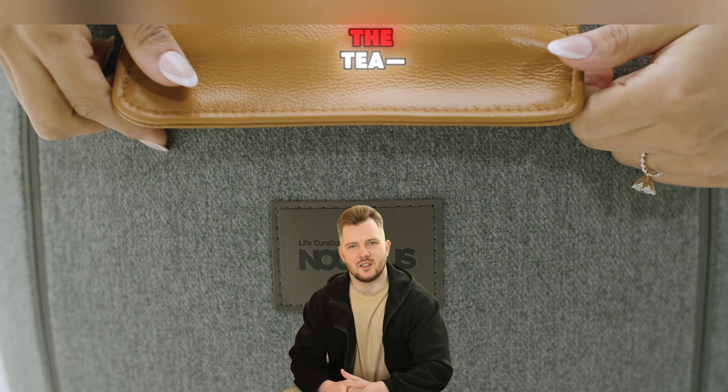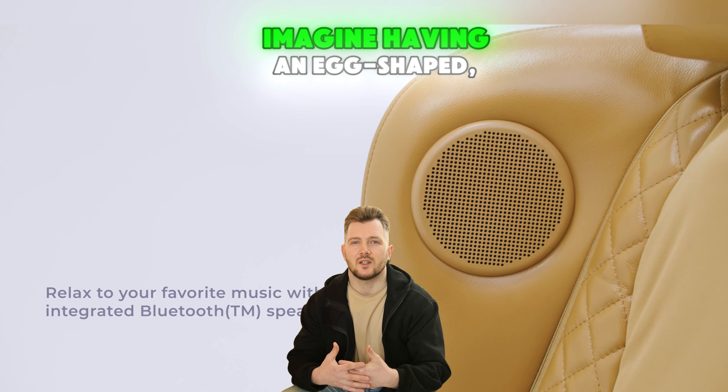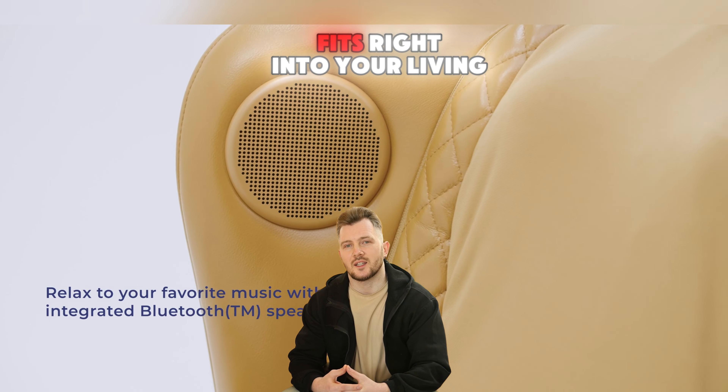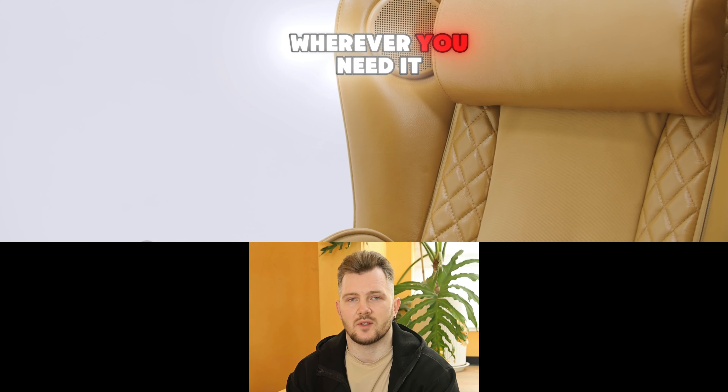Let me spill the tea. The Nowhouse Classic Massage Chair is it. Imagine having an egg-shaped sleek leather chair that fits right into your living room without hogging space. We're talking 26x40 and only 62 pounds. It slides right in wherever you need it.